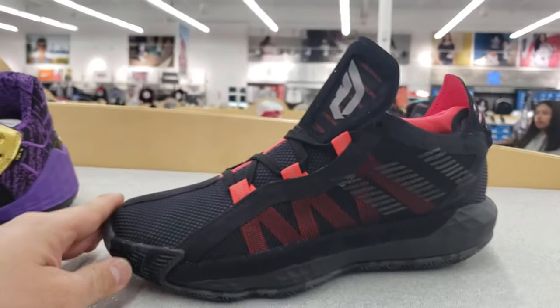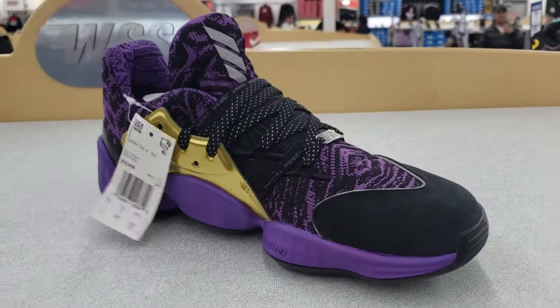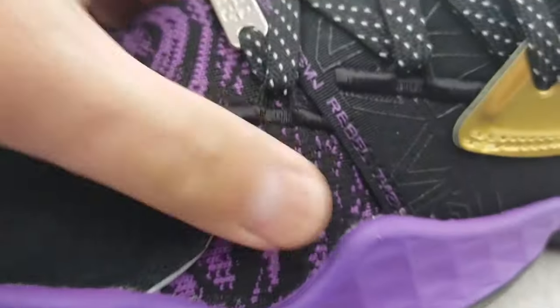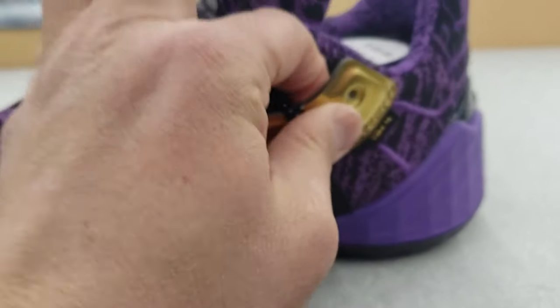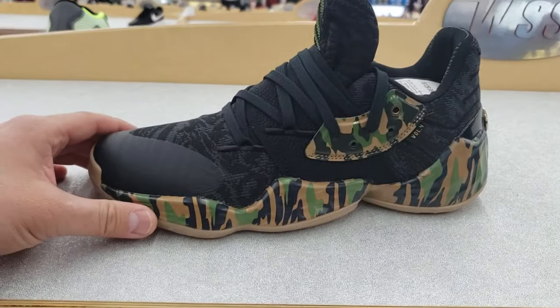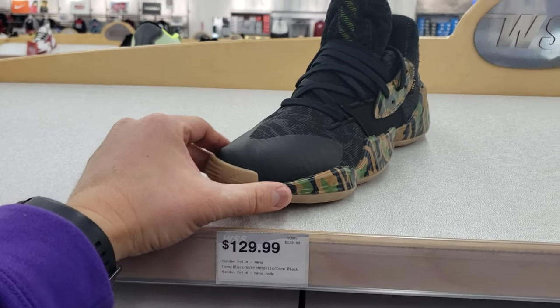Pretty decent, guys, not bad. Got plenty of sizes. Got the Harden Volume 4s — it's the Star Wars colorway. Got suede on the front, linen fabric right there, synthetic right here. Got these lace locks with a plastic portion. Not bad, not bad — $130. This is the Star Wars colorway. Also got a camo one too, plenty of sizes, going for buck 30. I think that's retail.